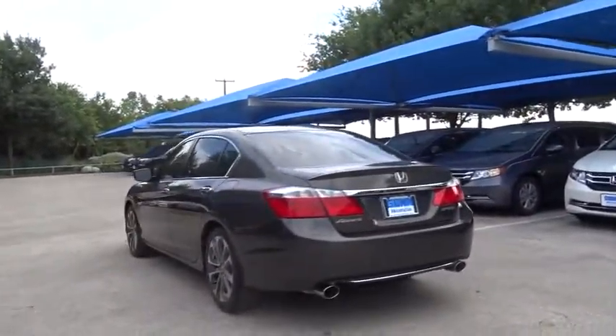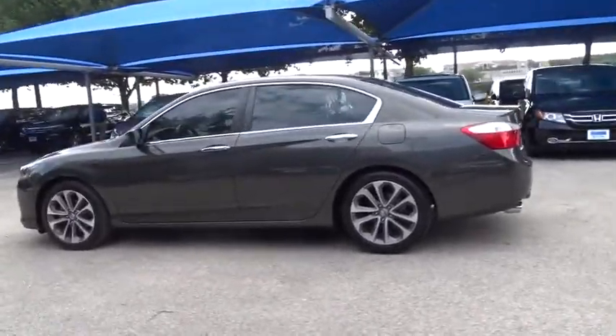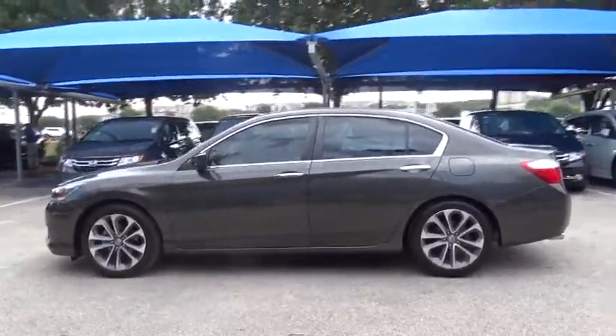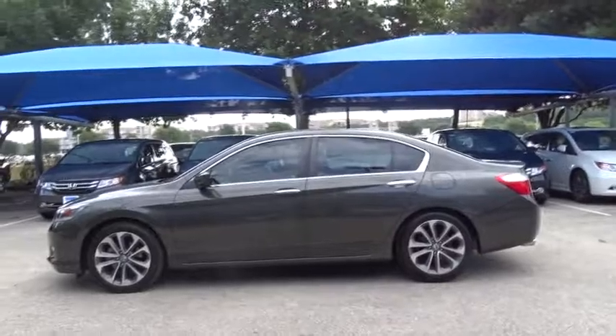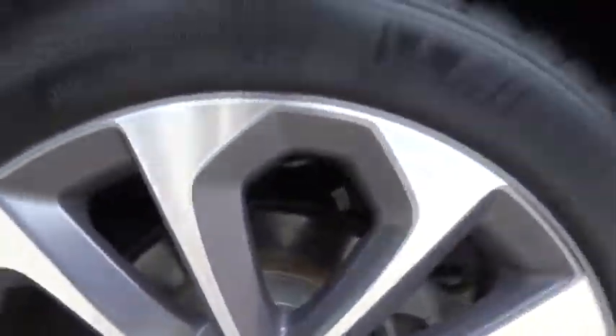Traction control, keyless entry, steering wheel audio control, anti-lock braking system, backup camera, stability control, Bluetooth, leather-wrapped steering wheel, power steering, adjustable steering wheel, aluminum wheels, cruise control.